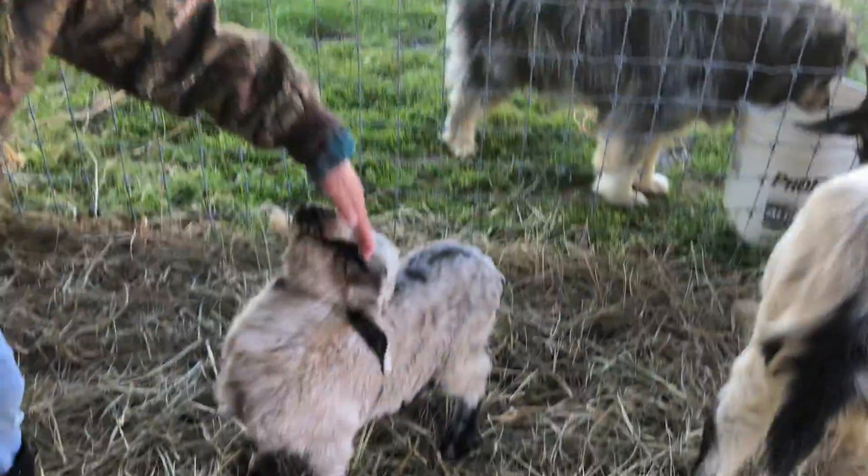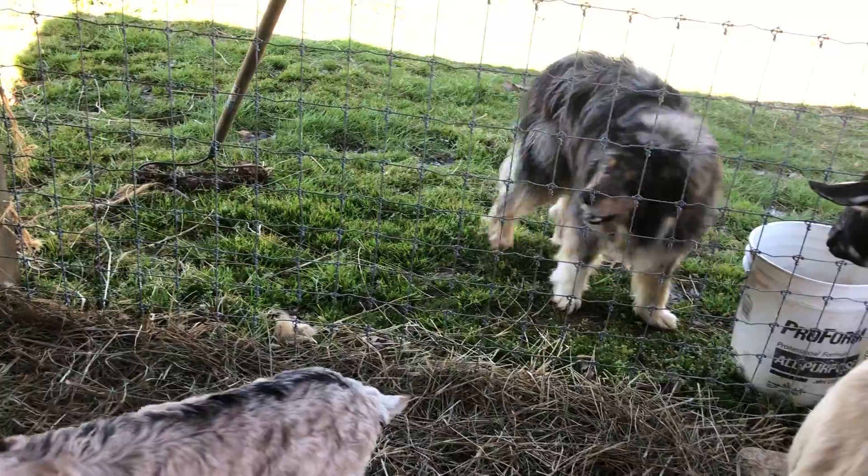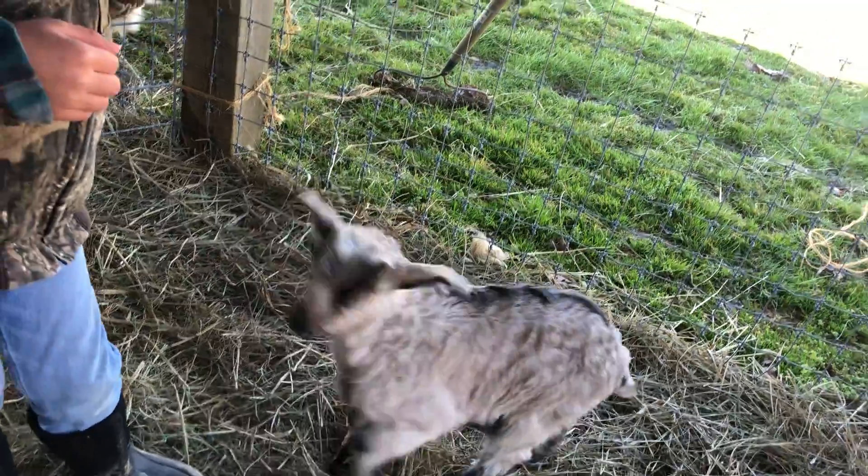Oh, he's coming right up at you. What a good boy. He's going to be a good little herd buck one day. Can you say purebred Kikos? Purebred Kikos — that's what their breed is.